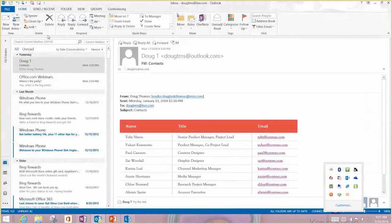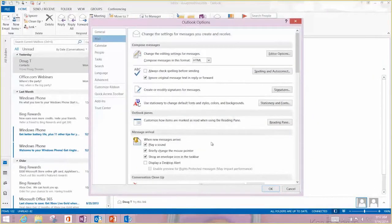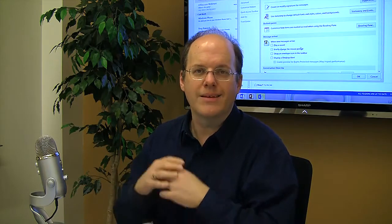You can also do this inside Outlook itself. Open up Outlook, go to the File menu and click Options. Under Mail, click that and you'll see the Message Arrival section. It plays a sound, you can briefly change the mouse pointer, you can show the envelope in the icon bar. I turn all of that off. I want to do email on my terms — checking it every 20 or 30 minutes — rather than having it constantly in front of me.